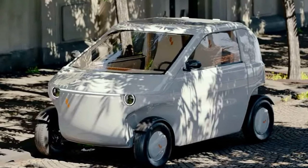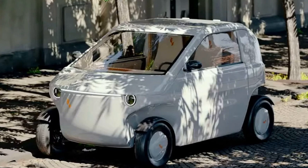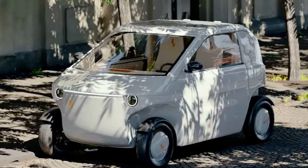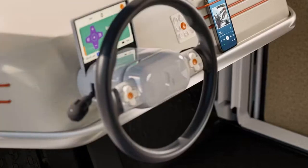Designed for urban commuting, the Lovelyo offers a top speed of 55 mph and a range of 62 miles on a single charge from its swappable battery.